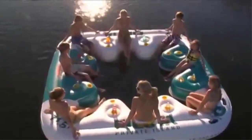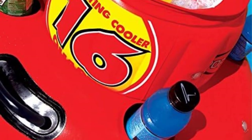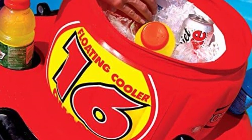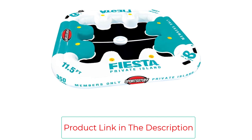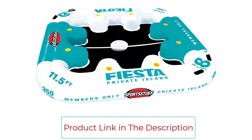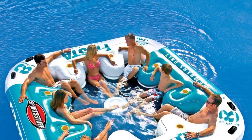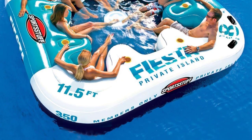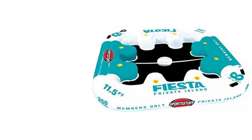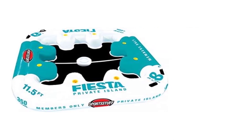Invite your friends to join you for a private floating party. Never run out of what you need to keep the party going. Quick inflation and deflation means you don't have to wait for the party to begin. It measures 11.5 x 11.5 feet with room for 1 to 8 people, includes molded cup holders, heavy-duty K80 PVC construction, a speed safety valve for easy inflation and rapid deflation, and molded handles for easy transport from beach to water.